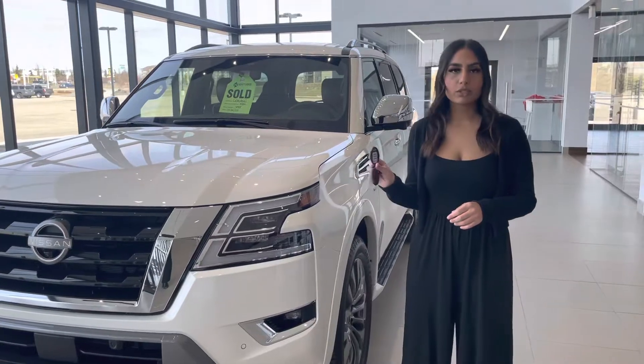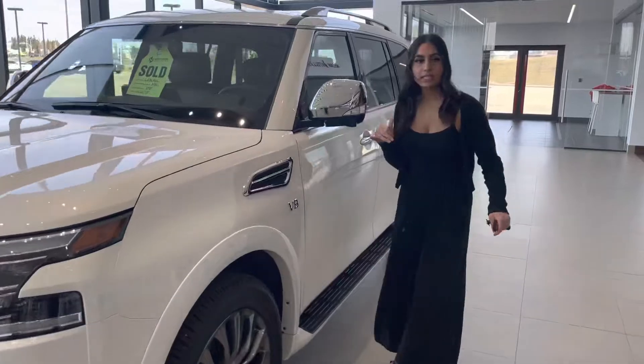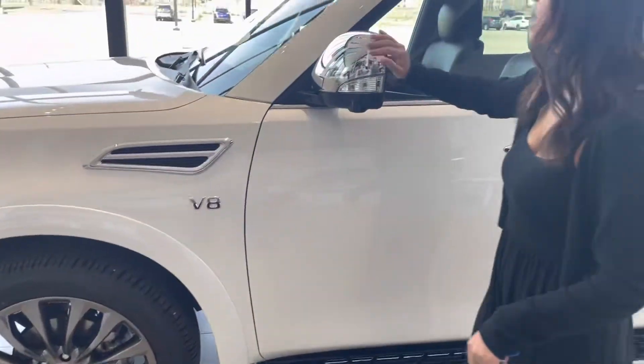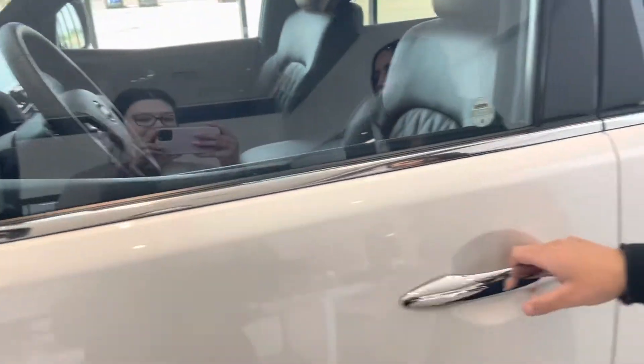You'll get the remote start right on the key fob, even with the SL trim. Working our way around, you'll get the 360 camera — one on each of the side mirrors, one in the front, and one in the back, as you can see right there. These mirrors are breakaway, so they fold in either direction. And you have keyless entry on the door.